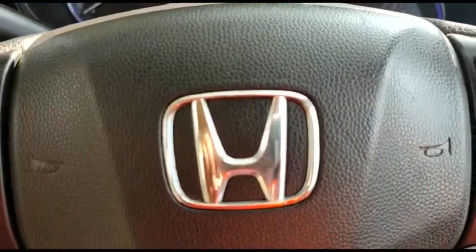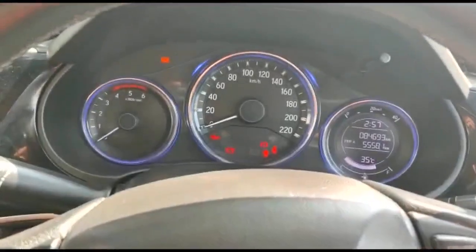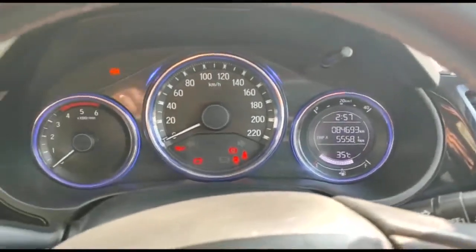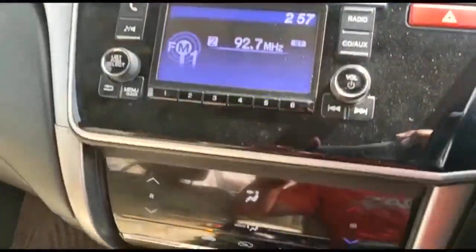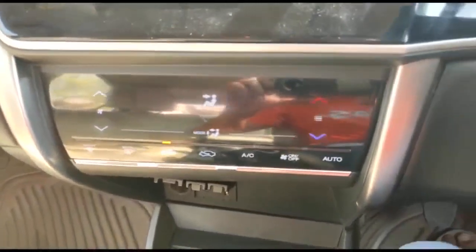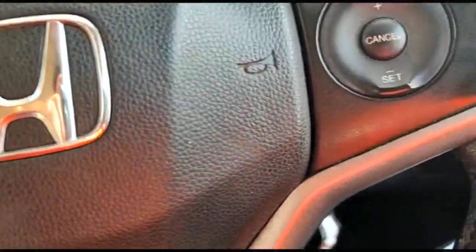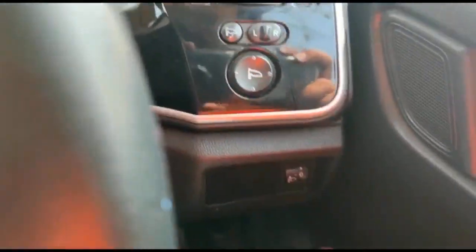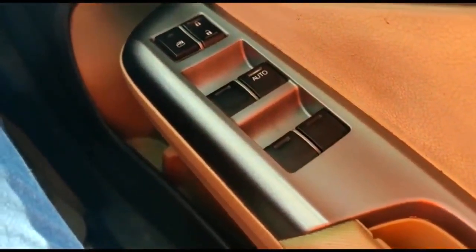This is the Honda City diesel variant VMT trim. The vehicle has run around 84,693 kilometers as on date. It comes with a company-fitted music system, automatic climate control, steering mounted controls, and cruise control.